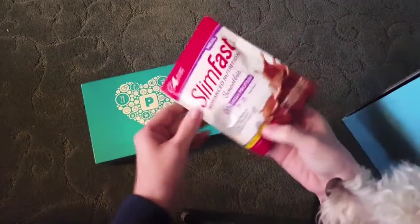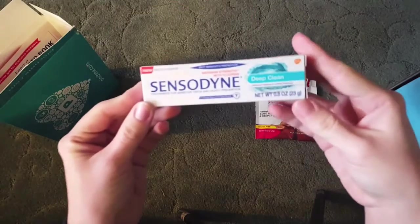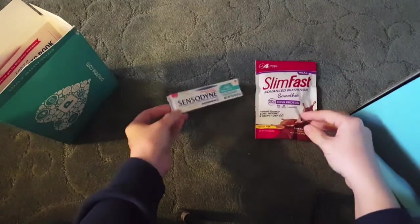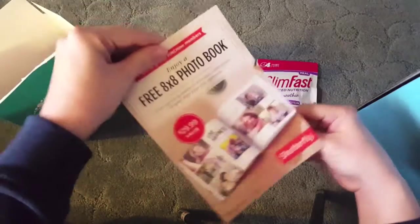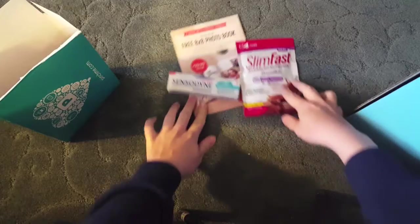From Pinch Me, it is a high-protein smoothie in creamy chocolate. Some Sensodyne Deep Clean toothpaste, and that free 8x8 photo book. Check those out if you've never used Shutterfly.